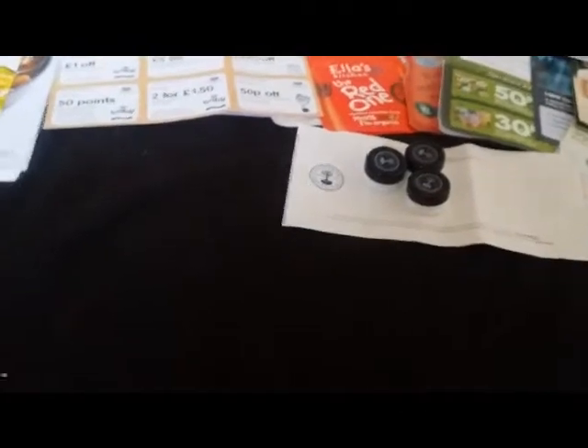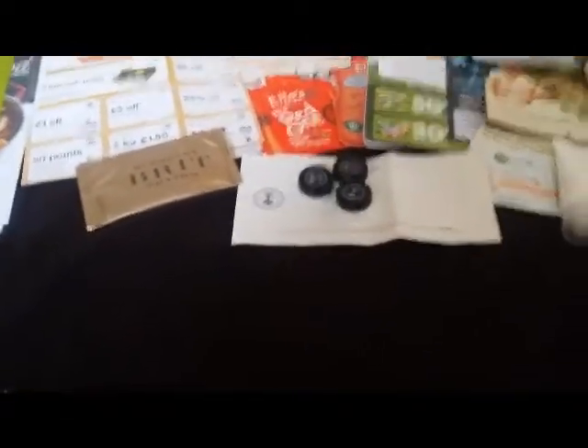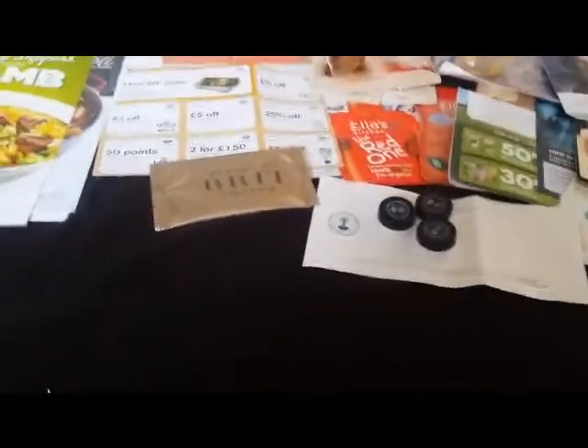Everyone received this one as well — it's the Burberry Brit samples. This is the ladies one; the men's one my boyfriend already opened and tried. That was from Latest Freebies or something like that.